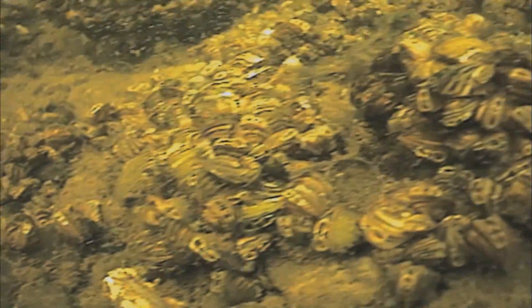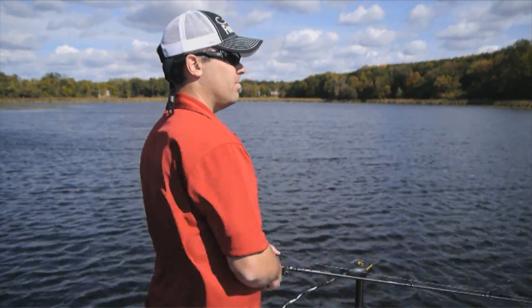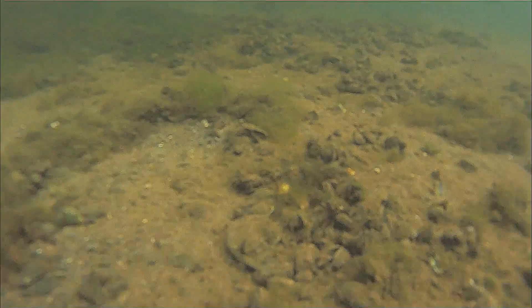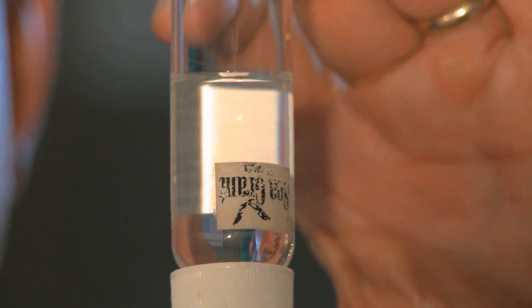The only way these invasives can get into a lake is when a recreational boater or angler inadvertently puts them there. When traveling from one body of water to another, they either forget or don't know how to rid their boats of microscopic larvae. Those larvae are virtually invisible to the naked eye — there are about a hundred zebra mussel larvae in this vial.